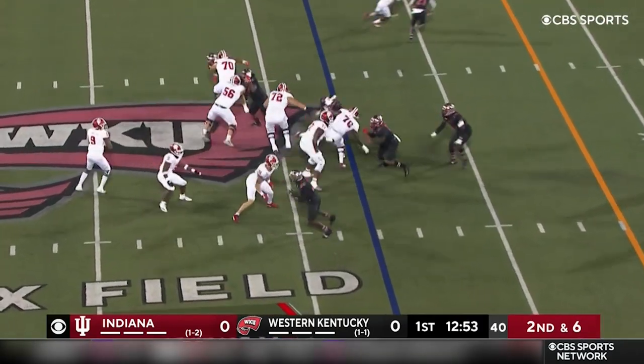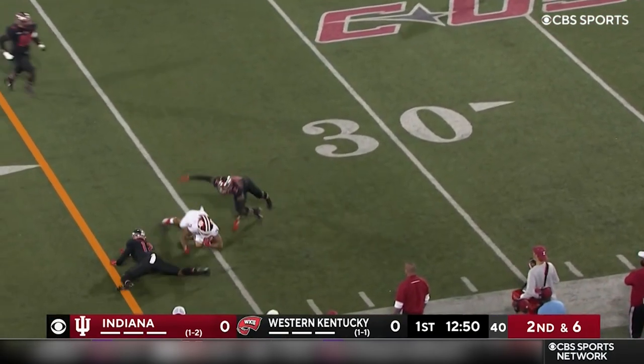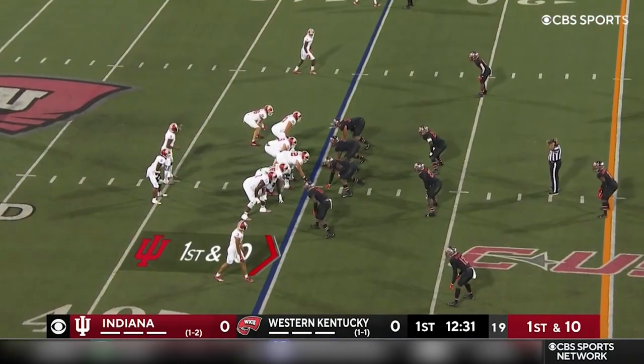Pistol looks, second down. Play fake. Two-car. Penix Jr. throws. Freifogel has the catch. First down to 35 in Western.